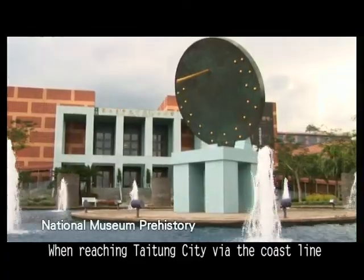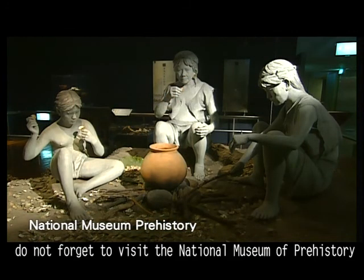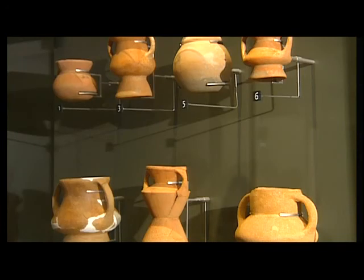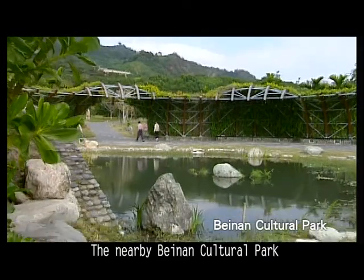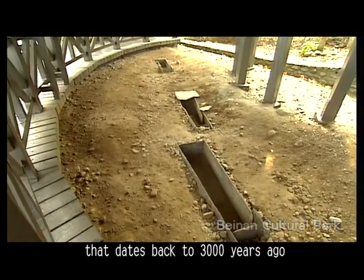When reaching Tidong City via the coastline, do not forget to visit the National Museum of Prehistory. The nearby Banan Cultural Park has a moon-shaped stone pole that dates back to 3,000 years ago.